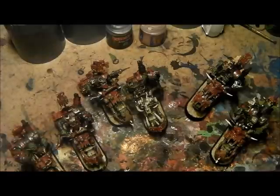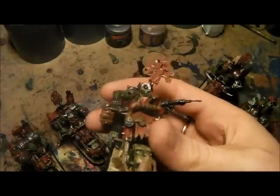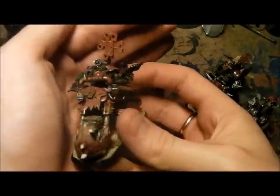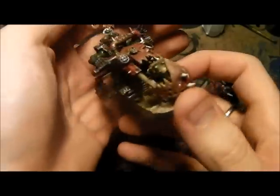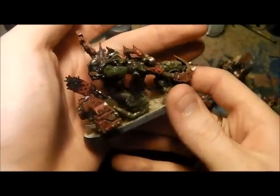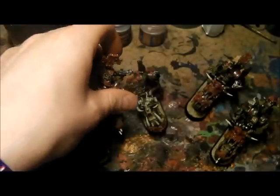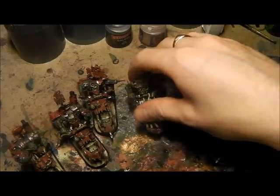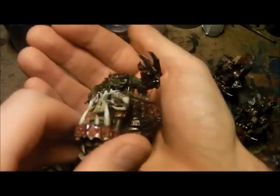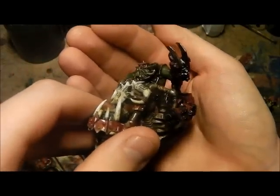I wanted to give these Ork Nob Bikers bionic bodies, so I took a Pain Boy — one of the GW Finecast ones — and it was exactly the same process: hacked off the legs from the body and then attached it to the bike. It took a little while to convert and a little while to paint as well. All these Orks I want to look like they've got bionic bodies because they're completely WYSIWYG — what you see is what you get.